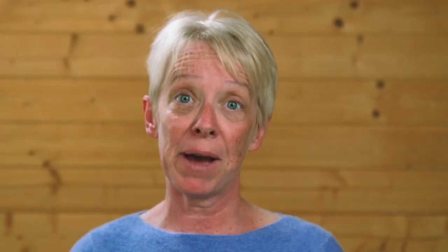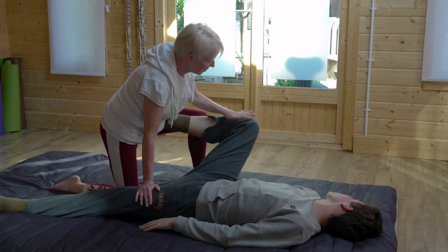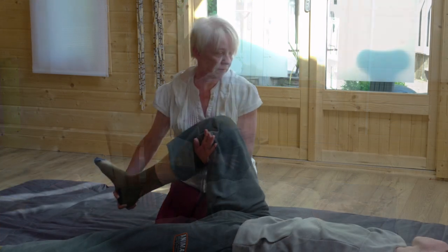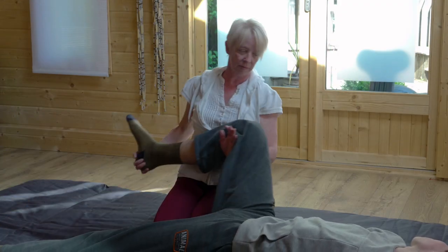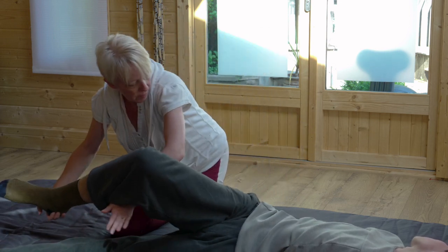Thai massage — I believe you get better results for your clients with this form of massage. It's a wonderful way to find out what's really going on in their body. It's a full body massage, and because we put them through lots of different movements and compressions, we explore their full range of movement through their joints, which really starts to reveal what's going on in their body — you might discover something about a regular client you hadn't known before. And it's also a really relaxing form of massage, which is a little counterintuitive because there's a lot of movement involved. Yet they have to let go of their body in order for you to be able to move it, and once they do that, they can really let go and enjoy it.